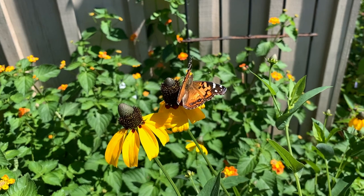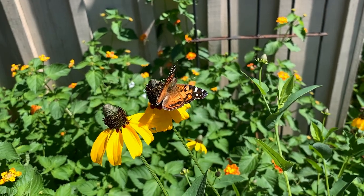Hi everyone, I'm Anna Timmerman with the LSU AgCenter. We're here today in the New Orleans Botanical Garden in the Pollinator Walk, and today we're going to talk about host plants for many of our native Louisiana butterfly species.